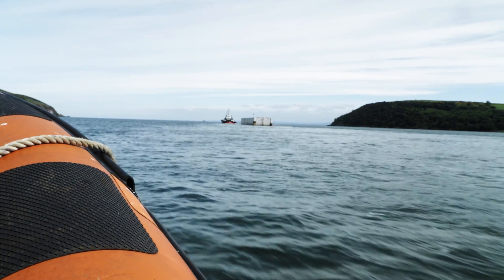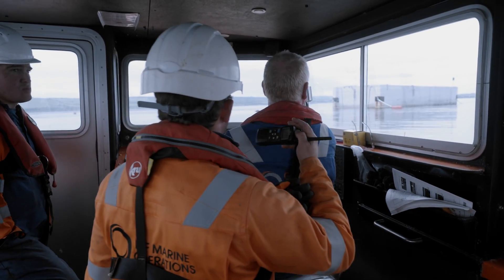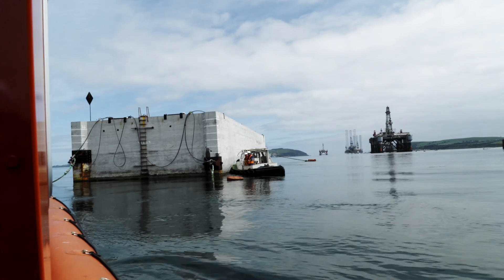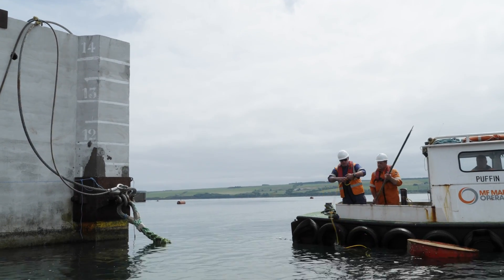I've been involved in this project for three years now and I'm personally responsible for the maintenance. As such I've been here every single day — at least twice a week, every week — checking these caissons. Their box shape means they obviously float, which enables them to be towed anywhere and installed in a harbour anywhere in the world.